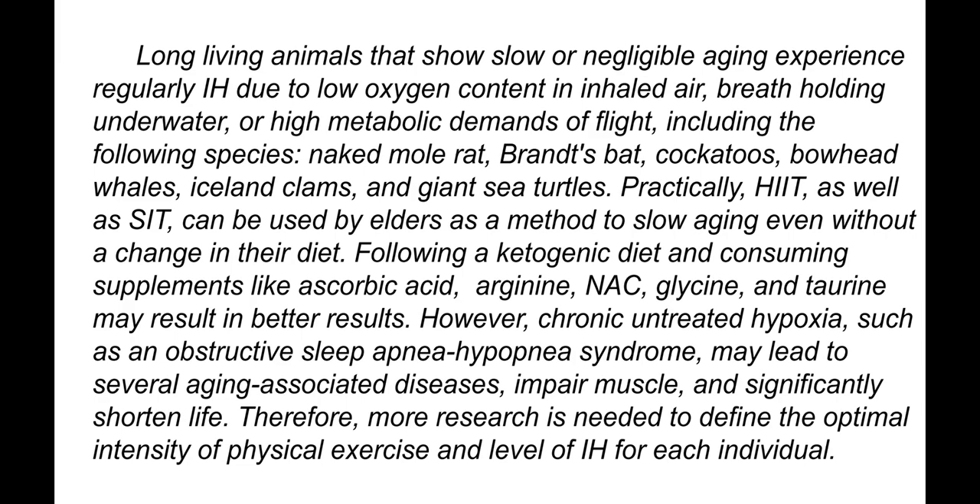Regular exposure to intermittent hypoxia can change body composition and health status in older adults.